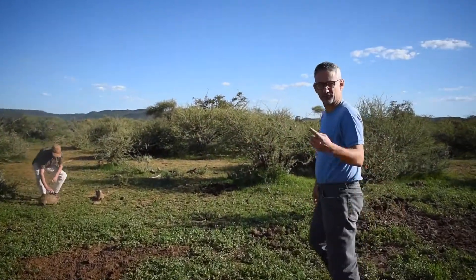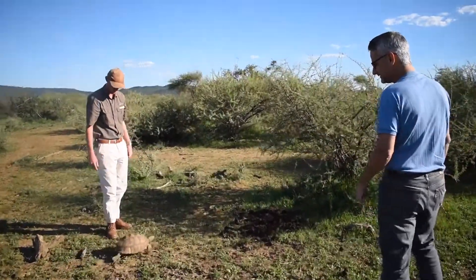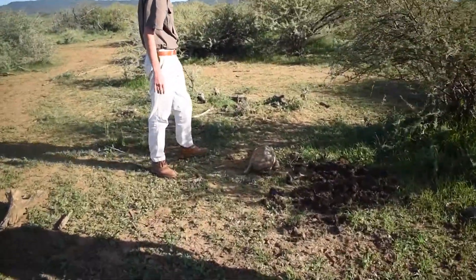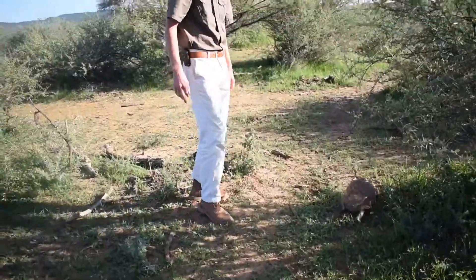I don't know if you heard that. There is a leopard tortoise — this is a nice big old leopard tortoise. Very, very big one. It's very fast, not slow. I'm not going to pick him up, and the reason why is because there hasn't been much rain at the moment.